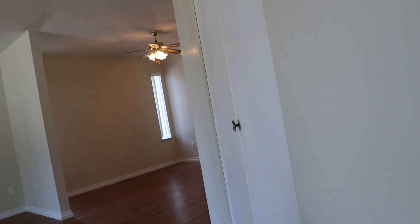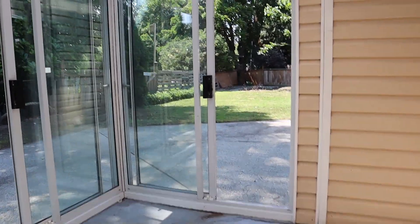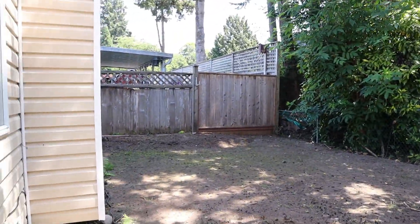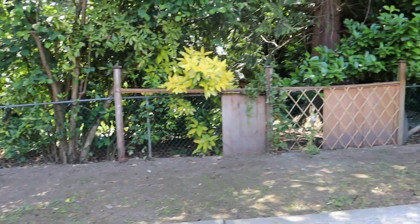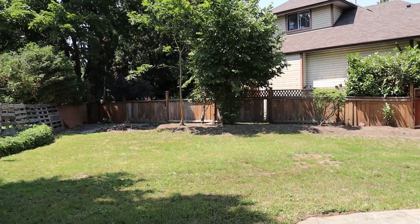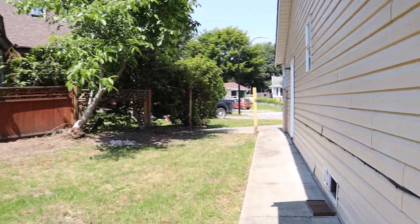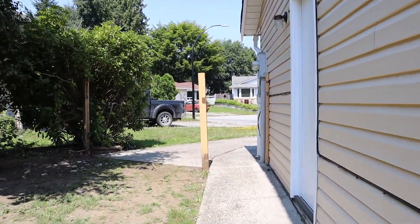I'm just going to grab my shoes and we'll take a look outside. Back at the solarium and we're going to take a quick look outside. The landscapers have come by and done a little bit of clean up, although we don't have a lot of grass on that side. We've got a good-size, sort of diamond-shaped yard.